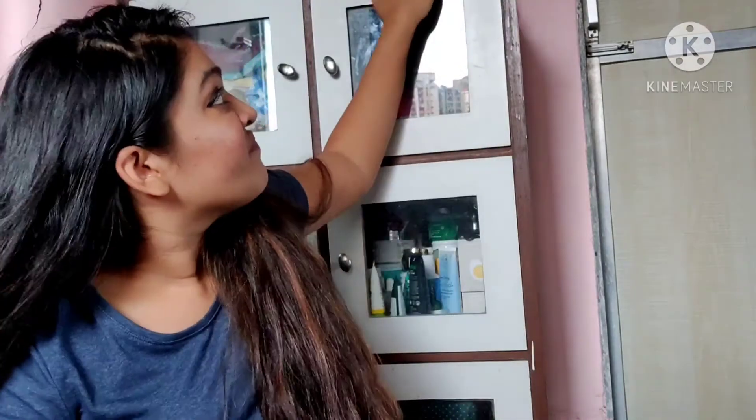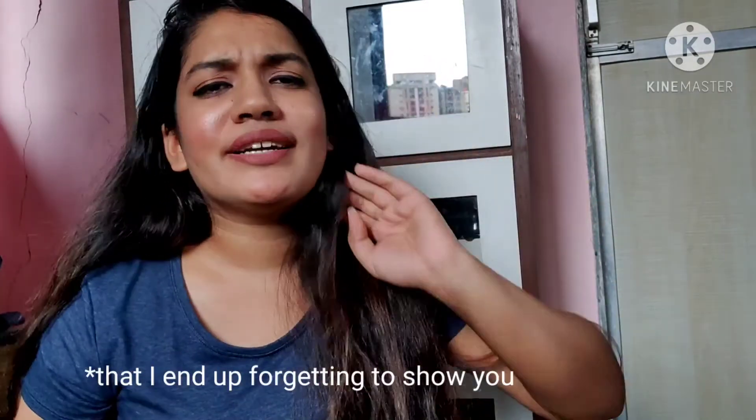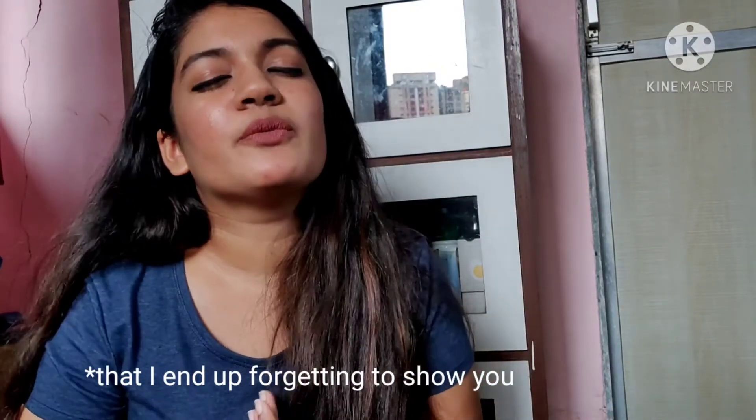About 85% of my skincare collection is right here inside this cabinet, and then there are obviously a lot of products kept on top which I will also take you through. Towards that side I have another cabinet where I keep backup products, and then there are some things inside my bathroom. I won't take you inside my bathroom — I don't have the prettiest washroom. I'll bring those products outside and show them to you. We're going to first go inside this cabinet and I'm literally going to take out every single thing.